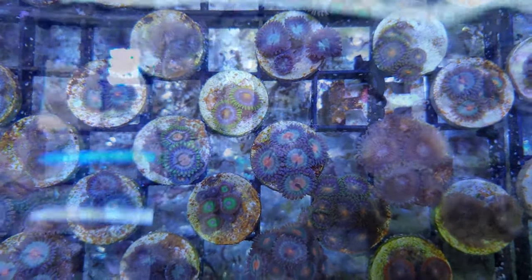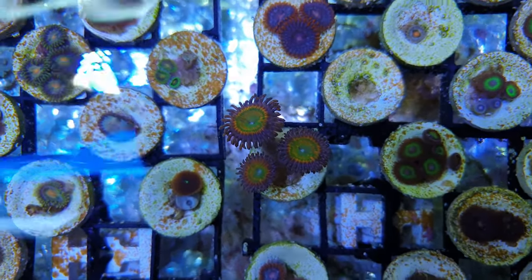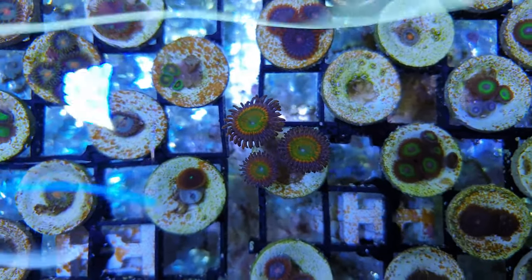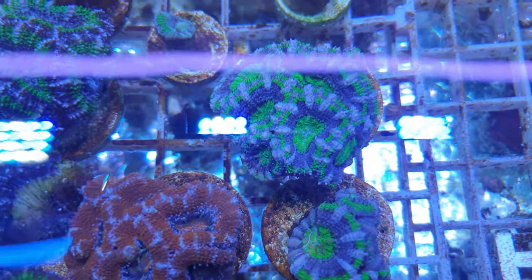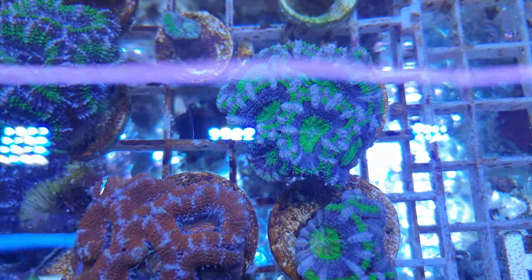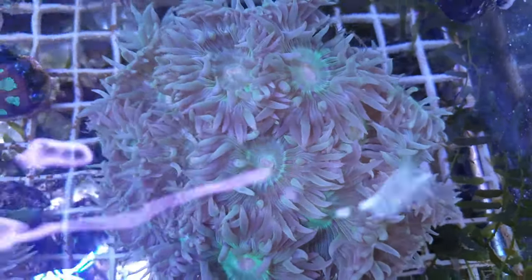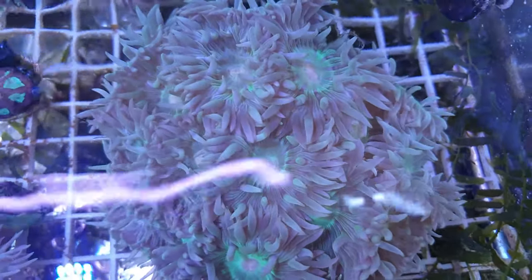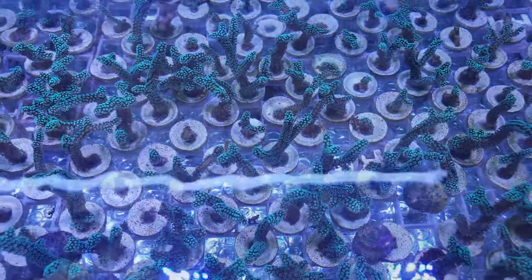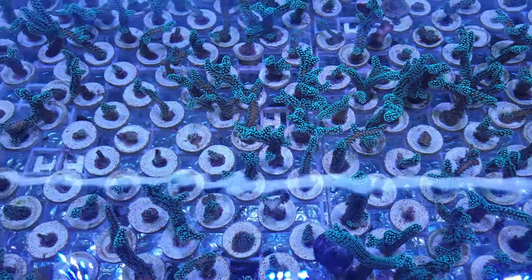A well-settled frag will grow quicker than freshly cut frags because they've settled, healed and are already growing at the Coral Centre before they're shipped. And of course there's the sustainability side to consider — the hobby can't keep importing millions and millions of corals worldwide each year, so proper aquaculture facilities like this are the future of the hobby. The Coral Centre aims to be 99% sustainable within three years, and once they've bought a single frag of one coral, they can grow it, frag it and keep it forever — so they don't have to keep taking corals away from the reefs.